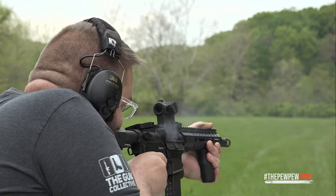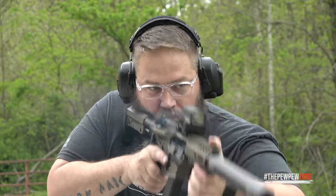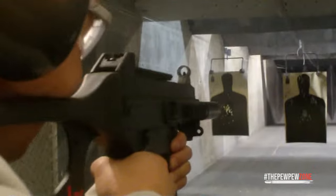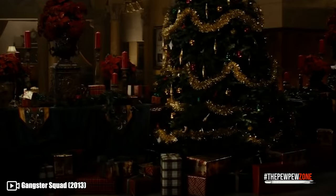The .45 ACP carbine can be an expensive and complicated purchase. There are a lot of brands and models that are just too confusing to choose between, and you might not know which one will suit your needs best. Do you want to make sure that you never have to worry about which .45 ACP carbine to buy?